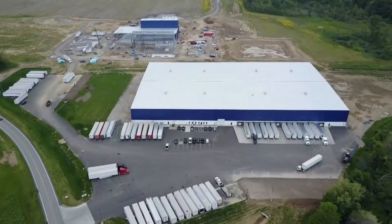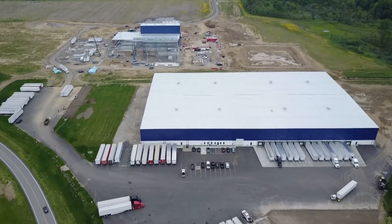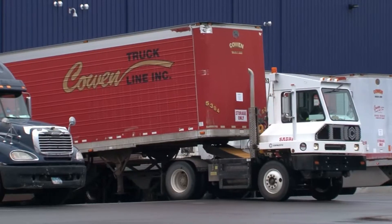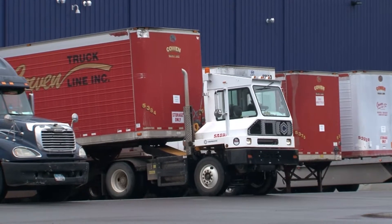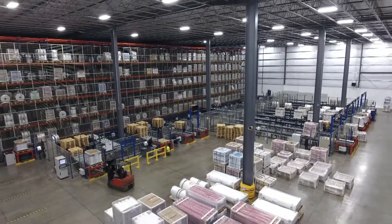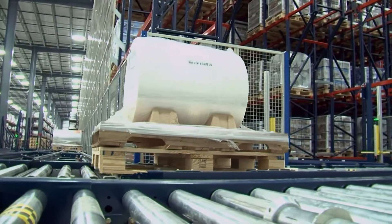This is the distribution center for Next Generation Films in Lexington, Ohio. Next Generation is a flexible packaging manufacturer for the food industry and other manufacturers needing protective film wrapping. This new facility was built from the ground up and designed with technology ideally suited for handling these very heavy film rolls.